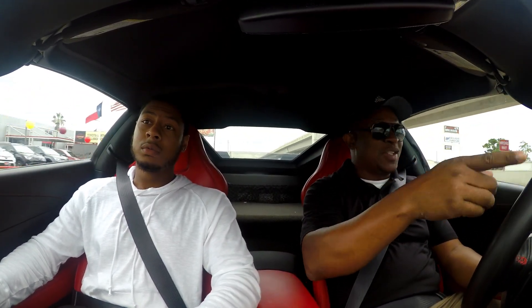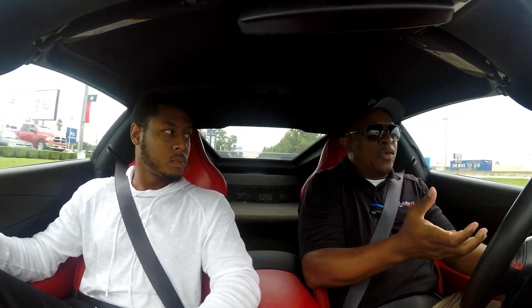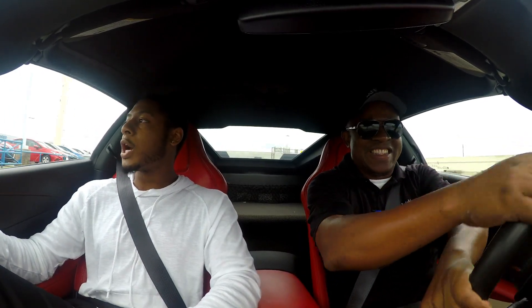I drove a GTR when I used to work at Nissan — I can tell you from the dealership to the highway it hits 110. I've seen videos of this car beating the GTR, and I've also seen videos of the GTR beating the Corvette. I think it just depends on the driver — it's different based on who's behind the wheel. The GTR is lighter, and like we said about the Challenger, weight and handling make all the difference.